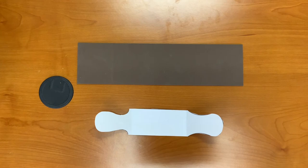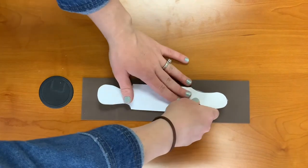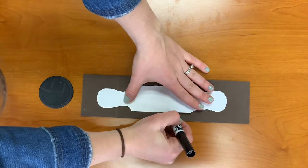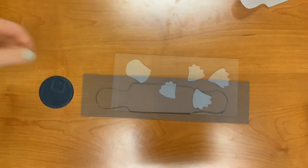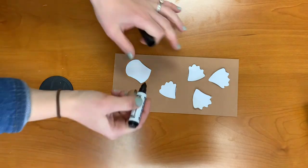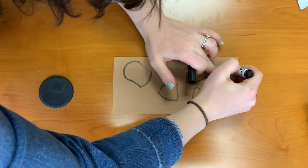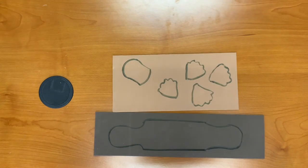Step two: place the platypus body — the long skinny piece — onto the dark brown foam and trace it with a marker. Step three: trace the four flippers and bill onto the light brown tan foam. Step four: have an adult assist you with cutting the pieces out of the foam.